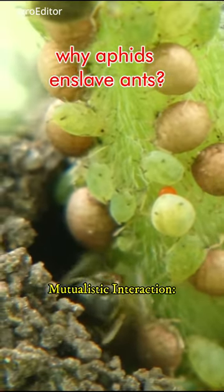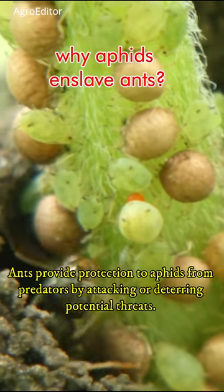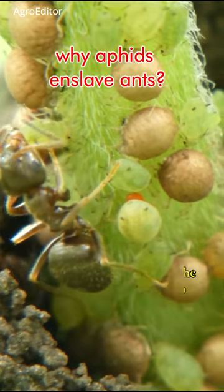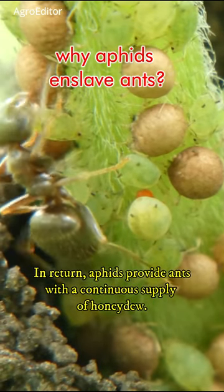Ants provide protection to aphids from predators by attacking or deterring potential threats. They may physically defend the aphids or even move them to safer parts of the plant. In return, aphids provide ants with a continuous supply of honeydew.